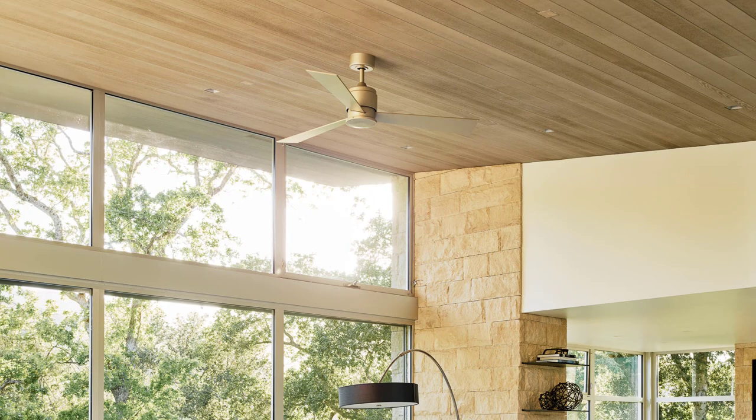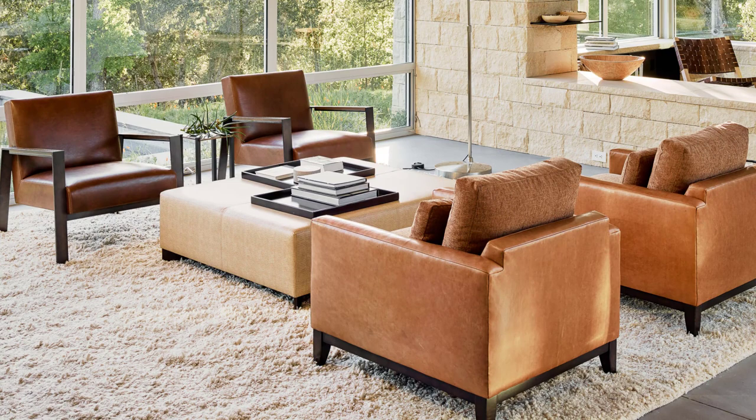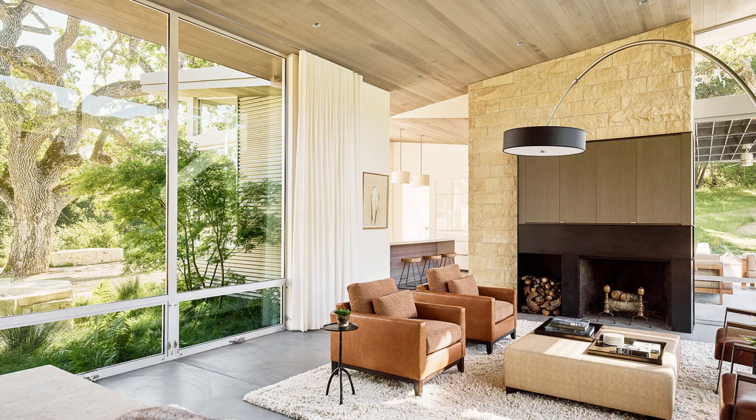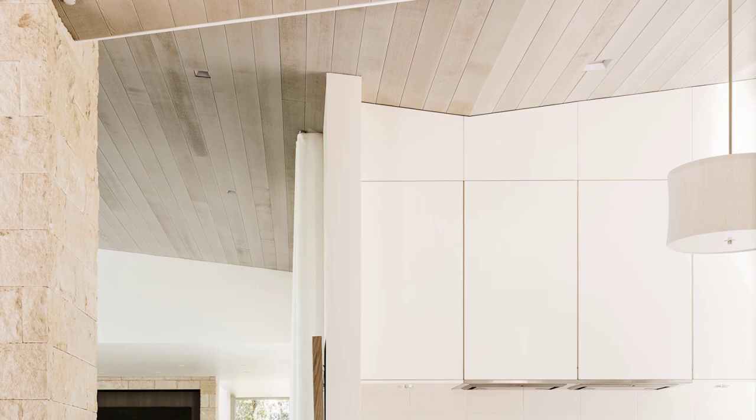The interior of the home is just as impressive as the exterior. The home's interior was designed to be both comfortable and luxurious, with warm wood accents and modern finishes. The walls are buff limestone, the floors are made of exposed concrete, and the ceilings are clad in cedar. These materials create a warm and rustic atmosphere that is perfectly suited to the home's setting.